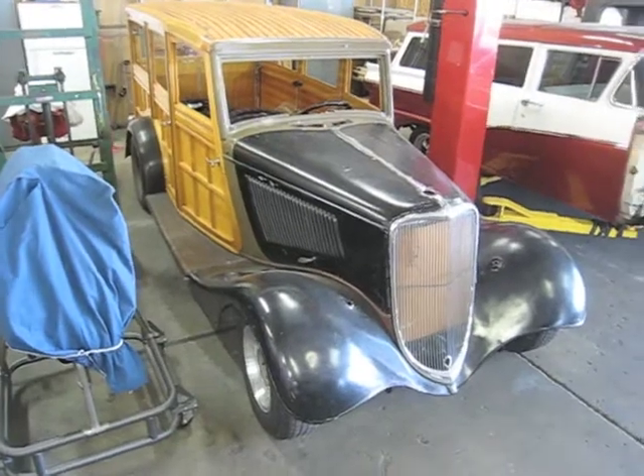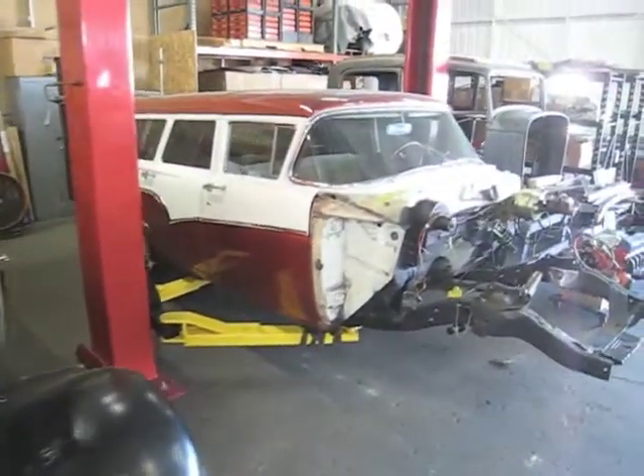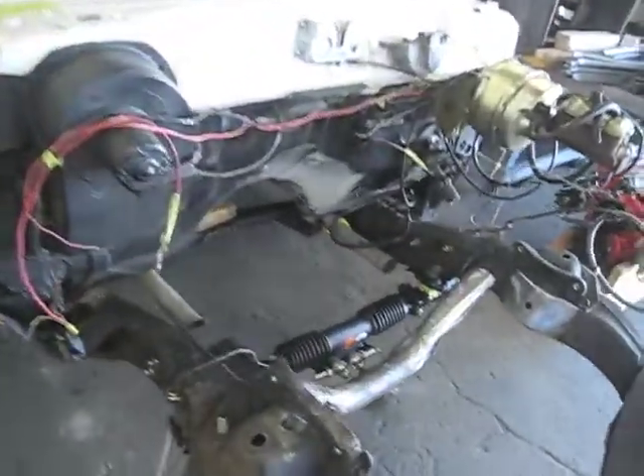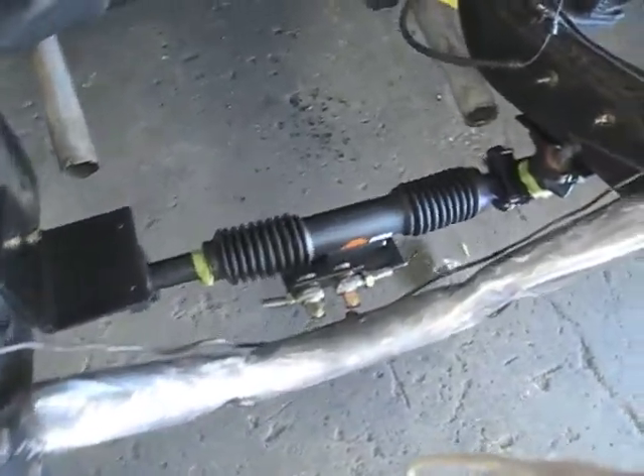Hey now, we're back at Walden Speed Shop. There's that '33 woody wagon. I like it. If you remember last time, Bobby had repaired the crossmember. And lookie there — he's got the rack and pinion steering unit mounted in there.